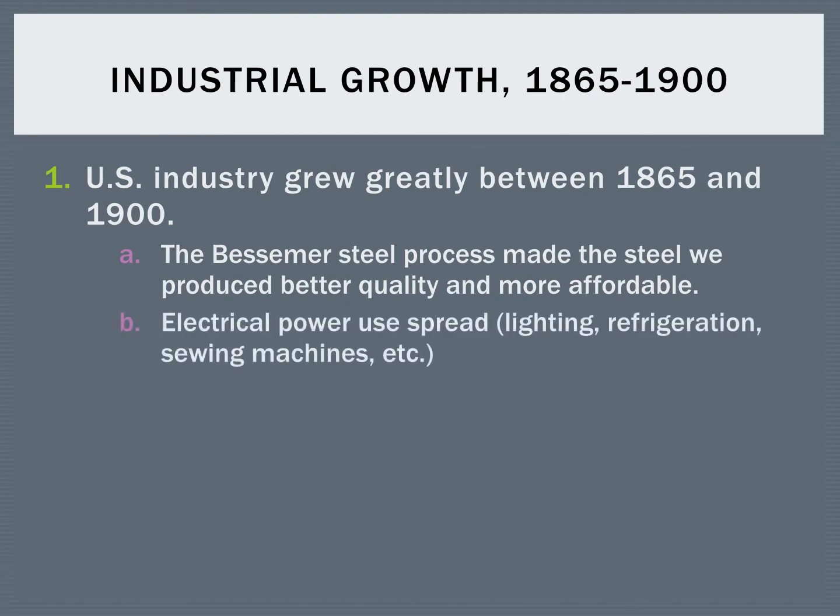During this time period, electricity begins to spread, so that leads to things like Edison's light bulb, electric refrigerators, sewing machines rather than sewing clothes by hand — lots of new machines that tap into this electrical power.